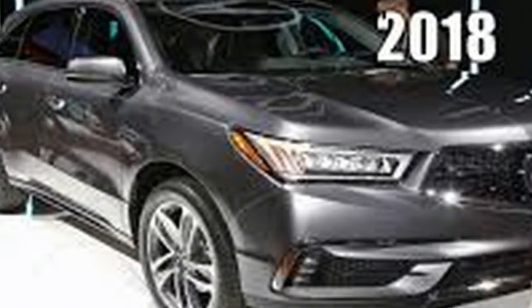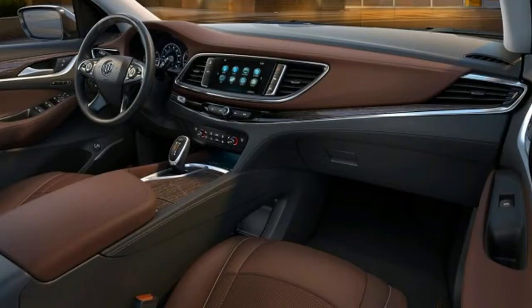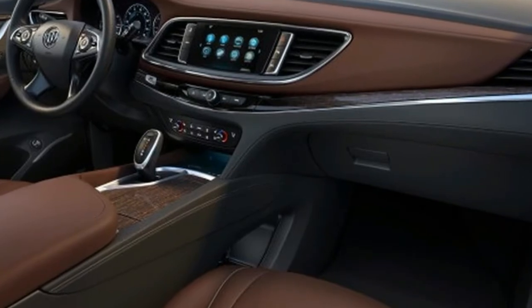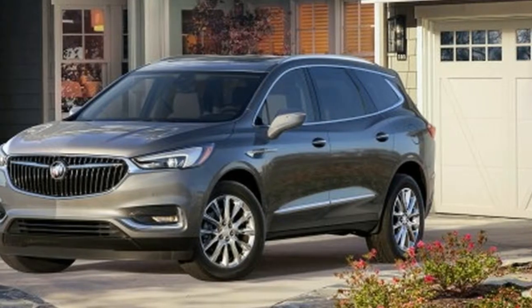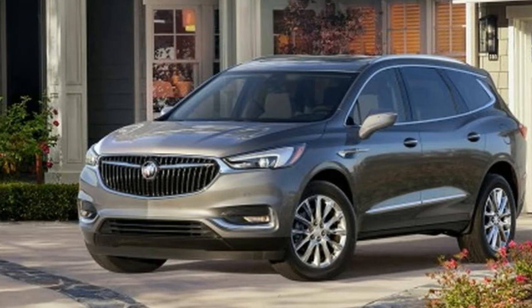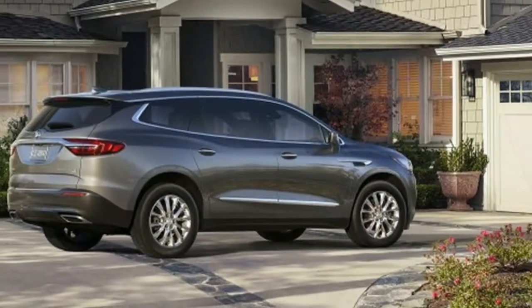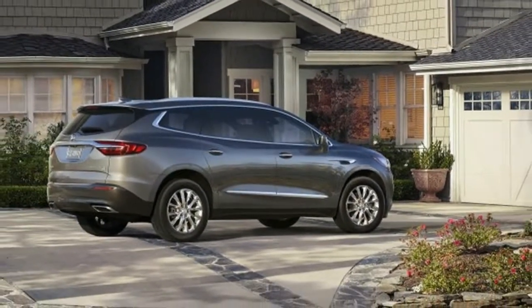Acura's philosophy is to smother road bumps with lots of shock travel, big 20-inch wheels, and a bit of body lean. Buick takes a fresh approach — it cruises with more finesse and a much stiffer set of springs. Neither crossover has much in the way of steering feel, but the Enclave imparts more information from the road and responds with more zest to it.